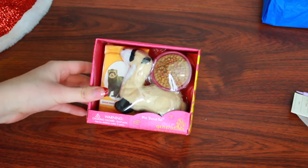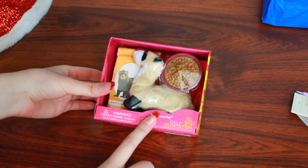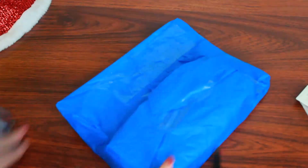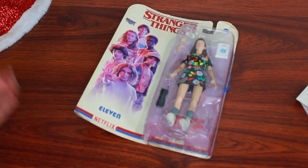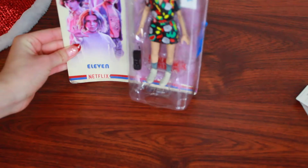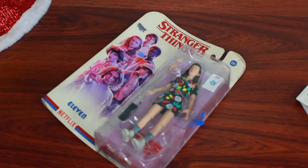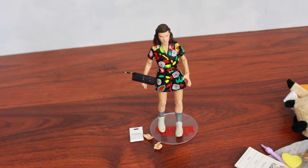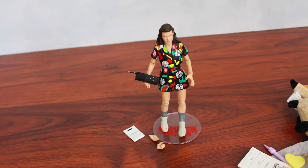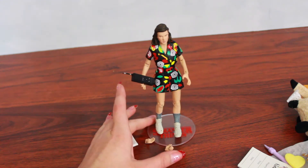This is so cute — I've been wanting this set for the longest time. I have this weird obsession with ferrets, and this is perfect. I'm currently freaking out because I love Stranger Things so much. Now I have a little Eleven action figure right here — this is adorable, I am opening her up right now.